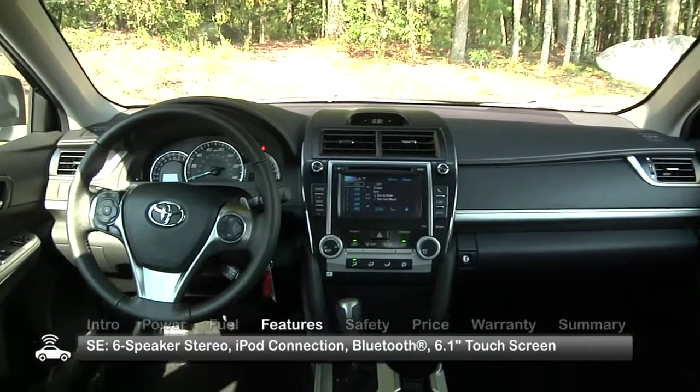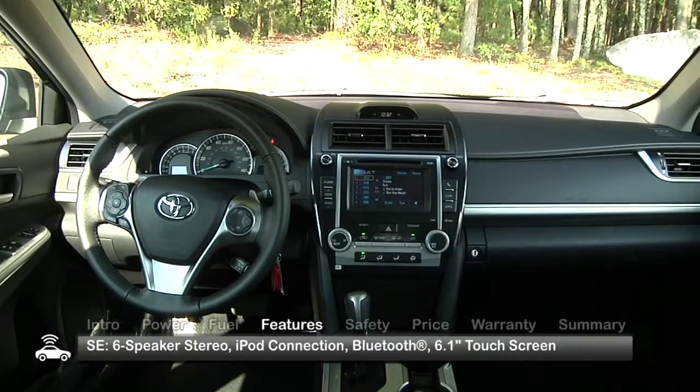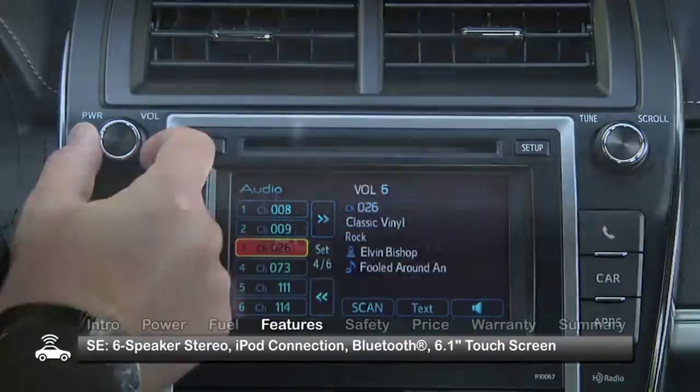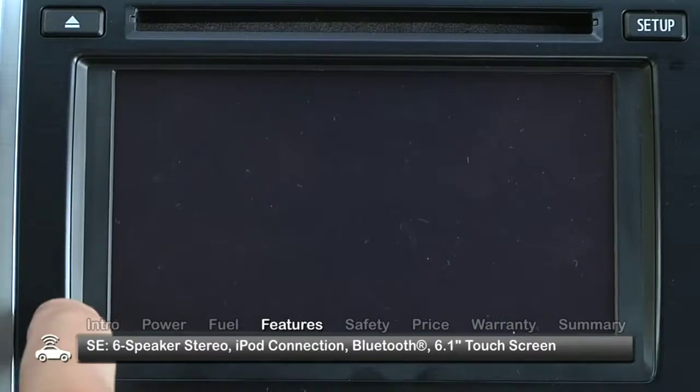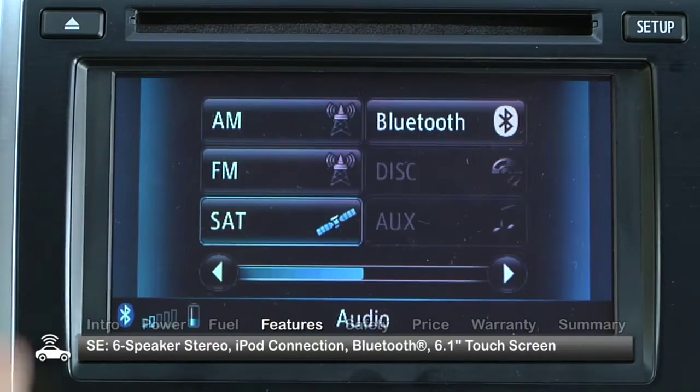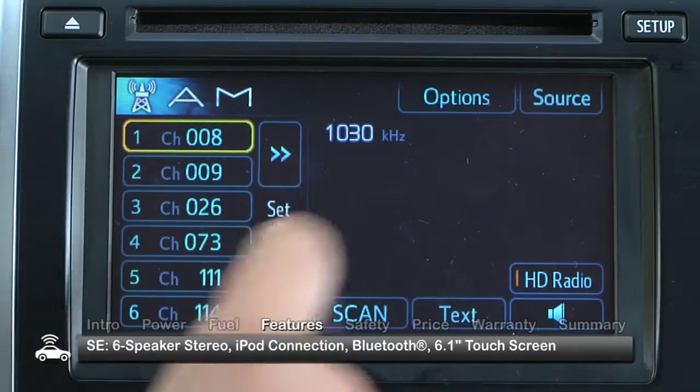Inside, the Camry gets a modern yet staid design that buyers have come to love. Our SE test model came with a 6-speaker stereo with iPod connection and Bluetooth wireless audio access. These and other systems are operated via the 6.1-inch touchscreen display in the center console.